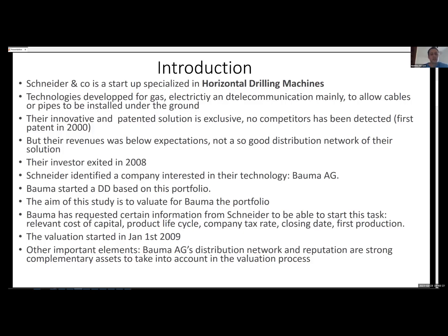BOMA requested certain information from Schneider to start this task: relevant cost of capital, product life cycle, company tax rate, closing date, and the first production date. The valuation started on January 1st, 2009. An important element is that BOMA AG's distribution network and reputation are to be considered as strong complementary assets in this valuation process.